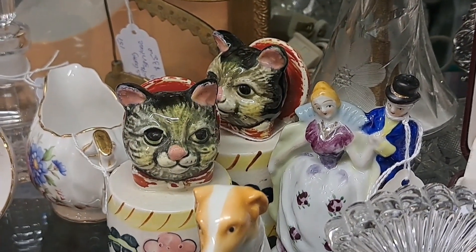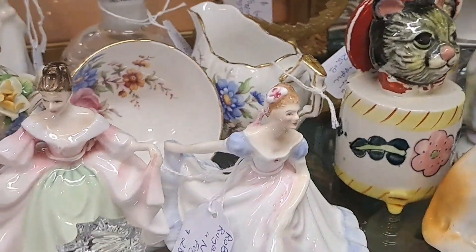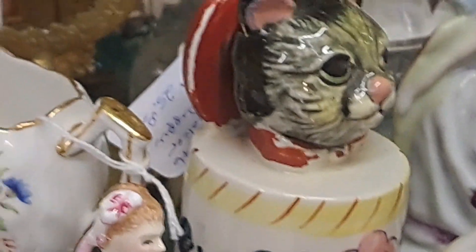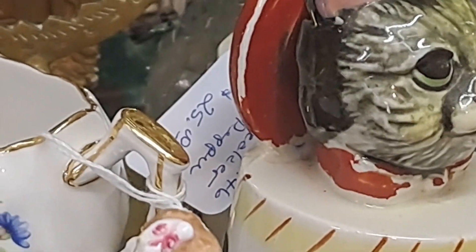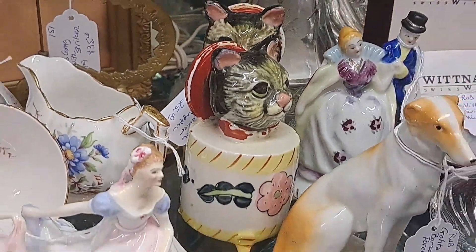Looking over here in these other cases, I see these kitty salt and pepper shakers. Those are kind of cute. It looks like it's $25, so reasonable price on those, but they have some paint loss, so I don't think I'll mess with that.